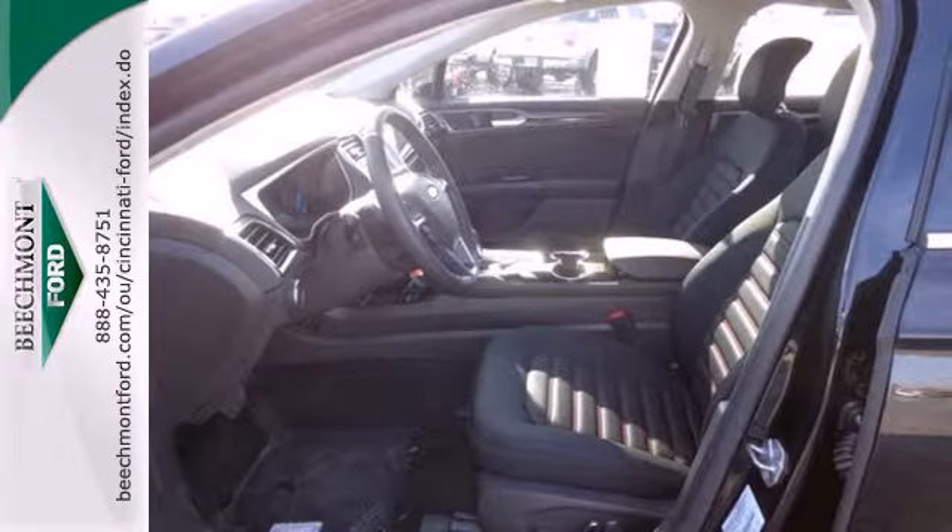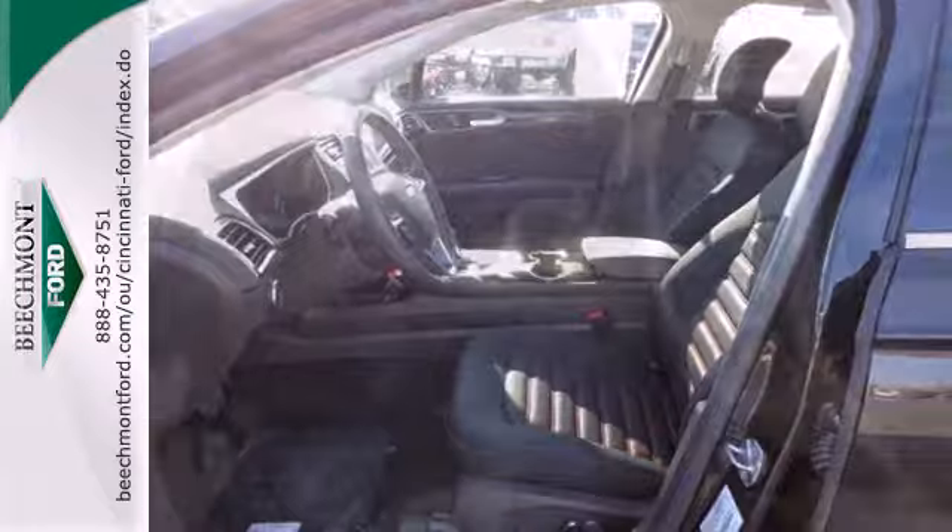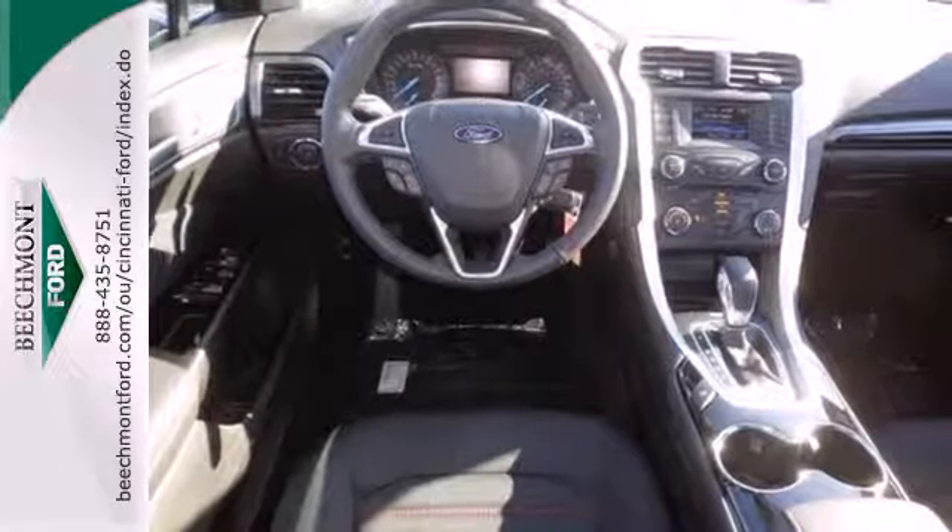It's been given top marks in safety and overall crash protection so you can rest easy. Take it for a test drive today.